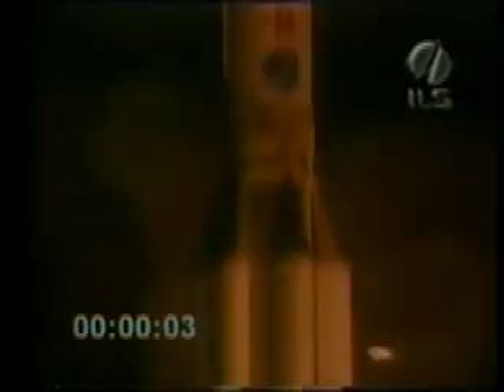We have lift off of a Proton rocket from the Baikonur Cosmodrome in Kazakhstan bearing the W3A spacecraft for EUTELSAT. This is the first leg of the mission to bring the latest in communications services linking customers across the continents of Europe and Africa. Begin roll control program at 10 seconds. We have lift off. By now, the Proton is pitching over into its desired flight path angle profile.